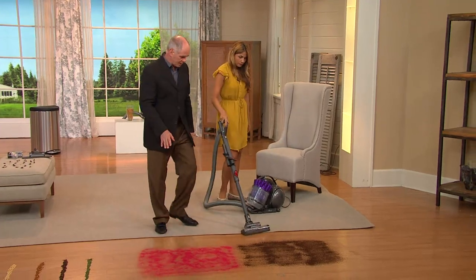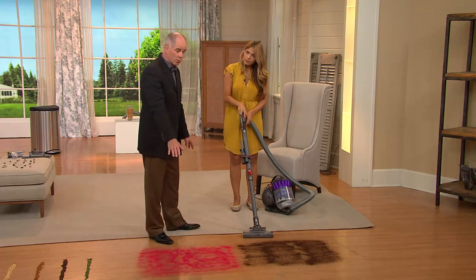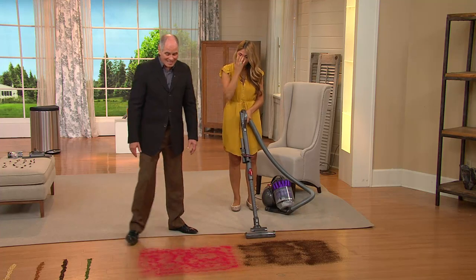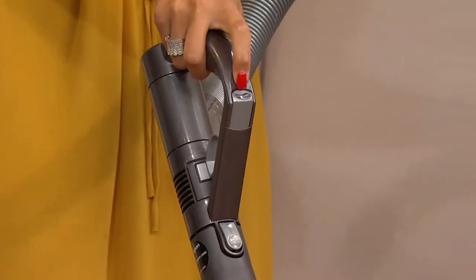I want to show you these demos before the cleaning. There's no foot pedal, no knob, no adjustments necessary to go from carpeting to hard floors. Here we have coffee grounds, red sand on hardwood floors, and additional piles — watch how quickly we're able to clean.